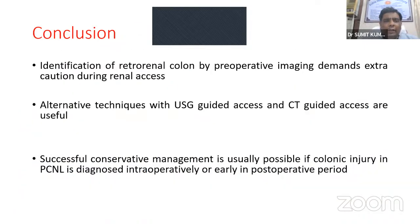To conclude: identification of retrorenal colon by preoperative imaging demands extra caution during renal access. Alternative techniques with ultrasound-guided or CT-guided access are useful. Successful conservative management is usually possible if colonic injury in PCNL is diagnosed intraoperatively or early in the post-operative period.